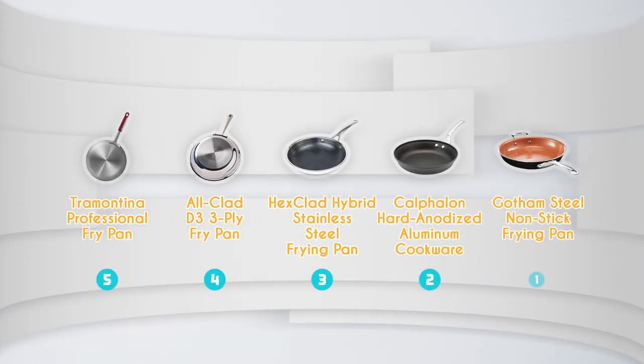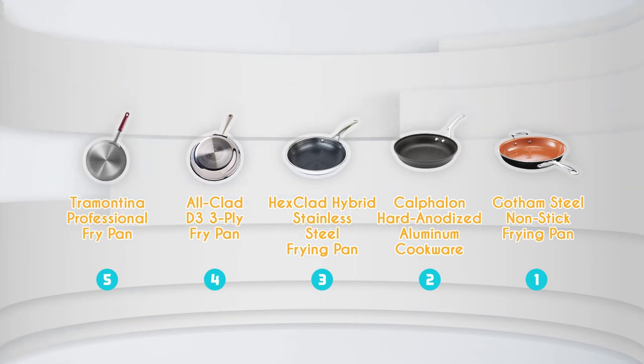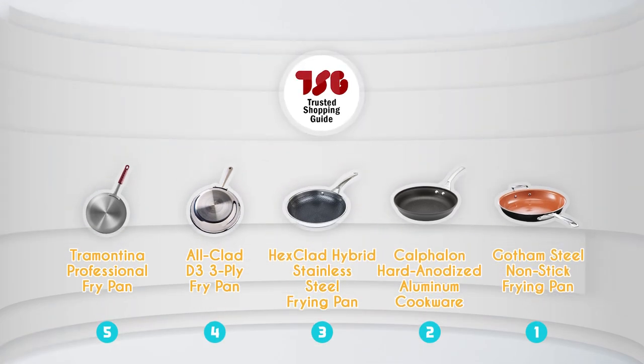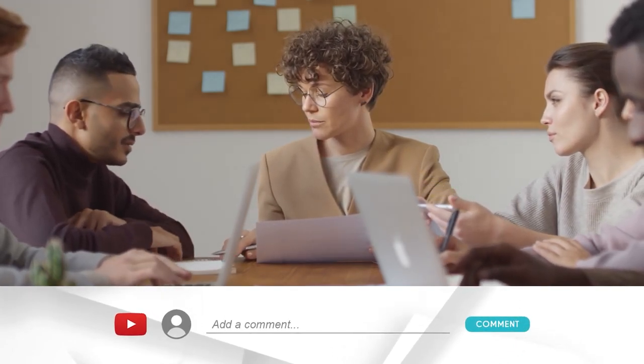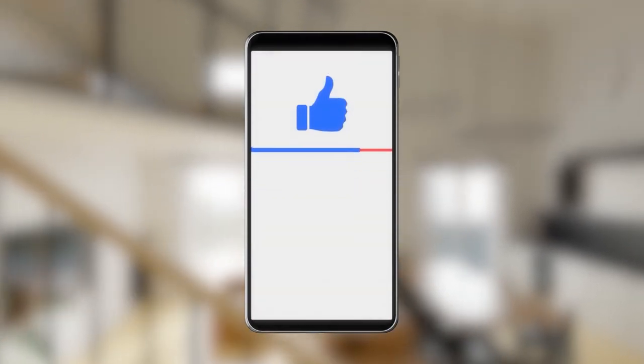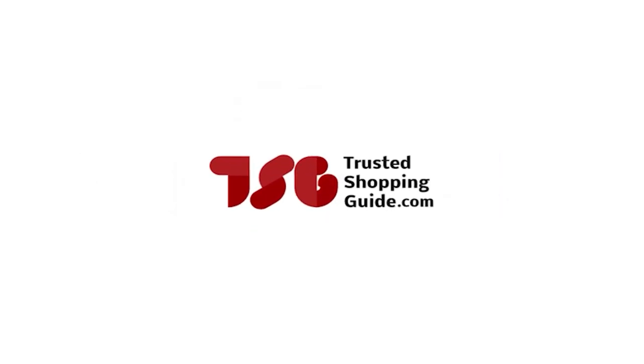And there you have it folks, our best frying pans which got our team at TrustedShoppingGuy.com excited this year. If you have any contenders for a next frying pan roundup that you would like our team to test, do drop them in the comment section below and we'll be sure to assess them for our next update. If you like this video and it helps you in any way, please do give it a like and hit the subscribe button so we can stay connected. We look forward to seeing you at TrustedShoppingGuy.com again soon.